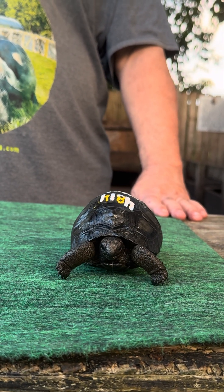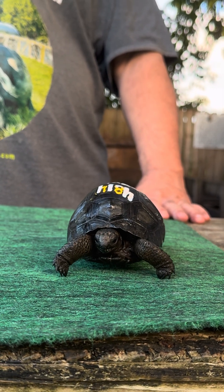He's not crazy. He's not scared. He's not hiding. He's a nice looking tortoise.